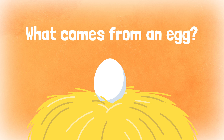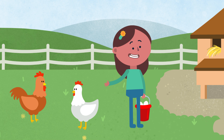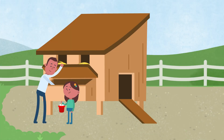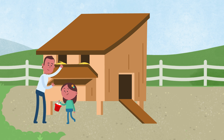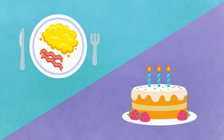What comes from an egg? My family keeps hens and a rooster in our backyard. They sleep in a chicken coop. Every morning, my dad and I collect eggs from the hens. We scramble the eggs for breakfast or use them to make cake. Yum!